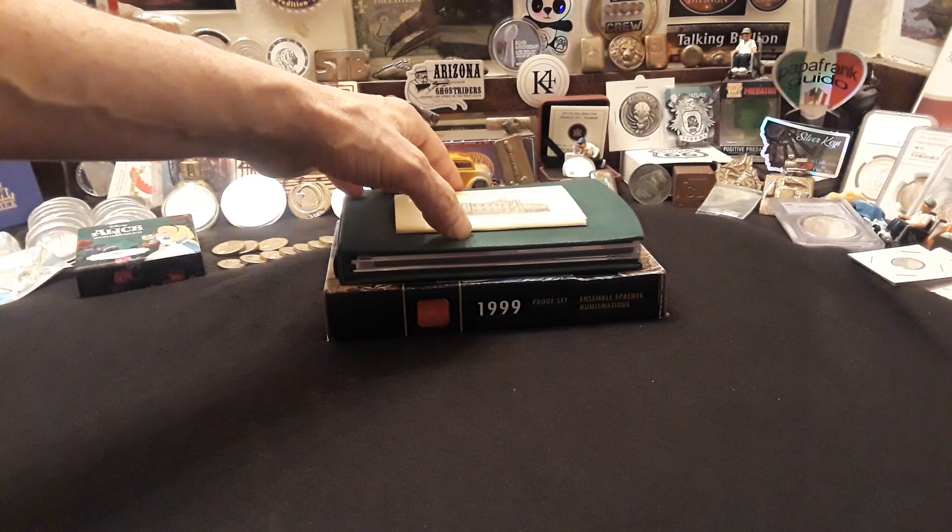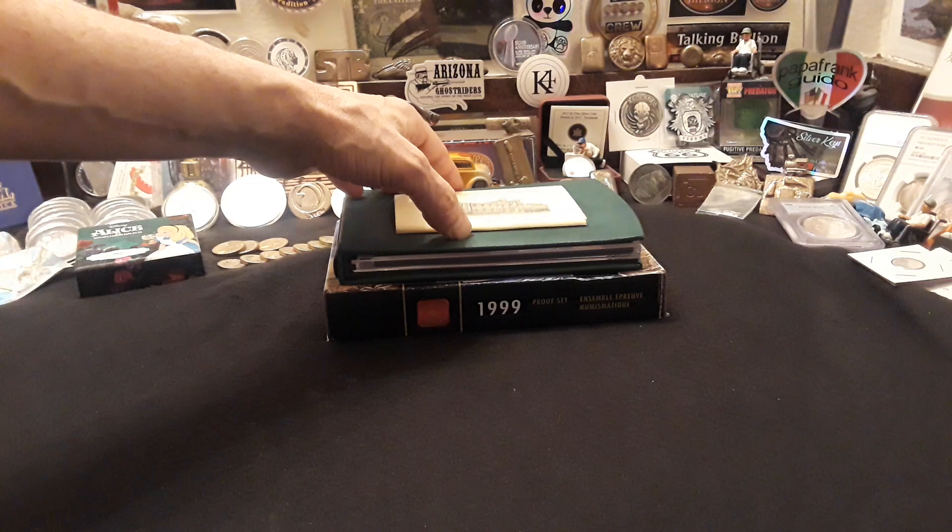And like always, ladies and gentlemen, if you want to correspond, it's ravenhawkcoins at gmail.com. Our P.O. Box is 721-296 Norman, Oklahoma 73070. Please make sure to take care of one another, and we'll see you real soon. Ravenhawk Coins, have a great day.